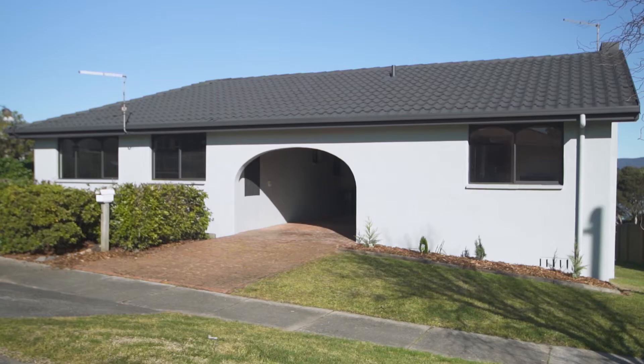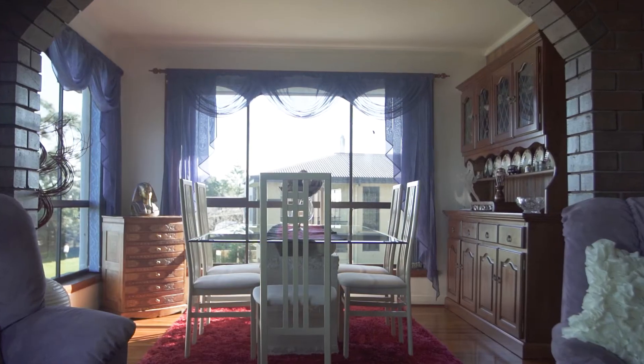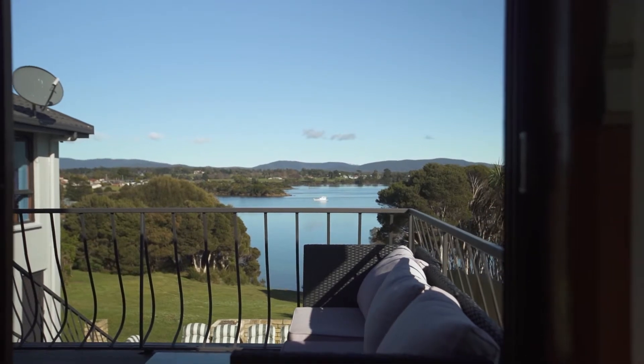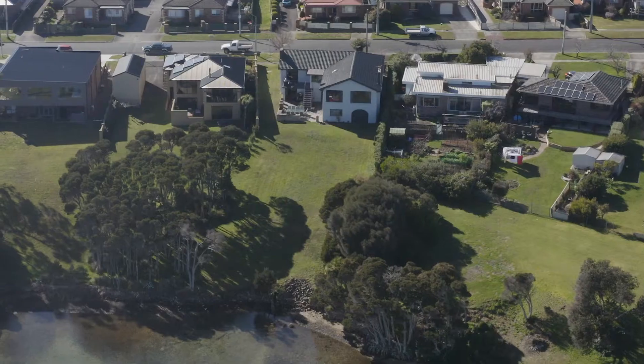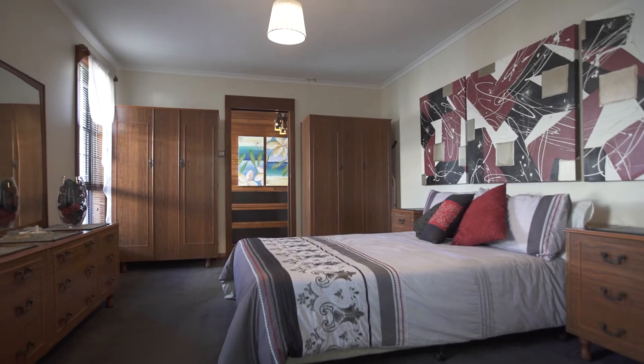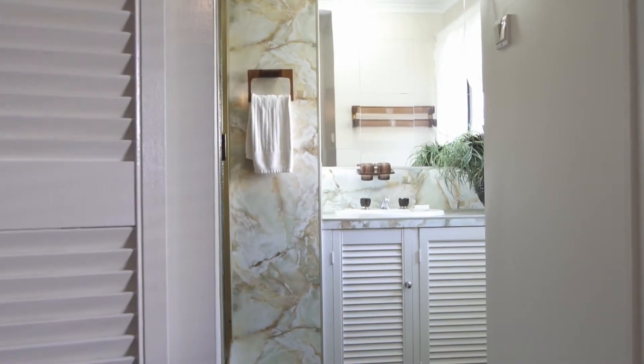This home, well, it's pretty special. Unassuming from the facade, you'll be surprised what this home provides. In immaculate condition, with plenty of scope to add your own personality. The main residence accommodates three bedrooms upstairs, with the master providing an ensuite. You'll appreciate the abundance of storage throughout the home.